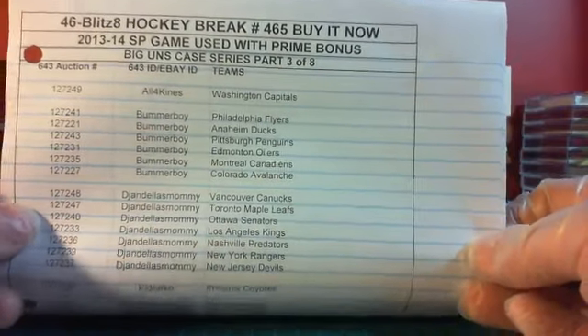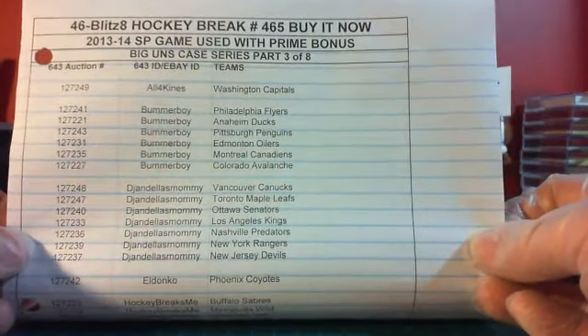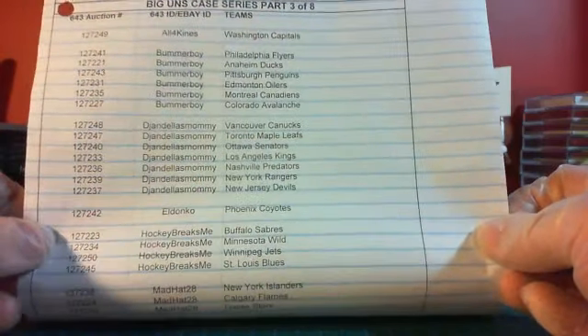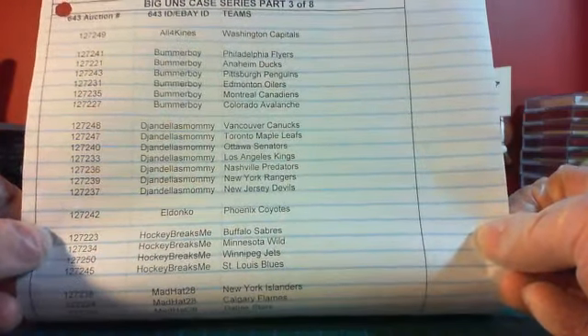Here's the roster. All four kinds: you have the Capitals. Bummer Boy — you have the Flyers, Ducks, Penguins, Oilers, Canadiens, and the Avalanche. DJ Nail's Mommy — you have the Canucks, Leafs, Senators, Kings, Predators, Rangers, Devils.